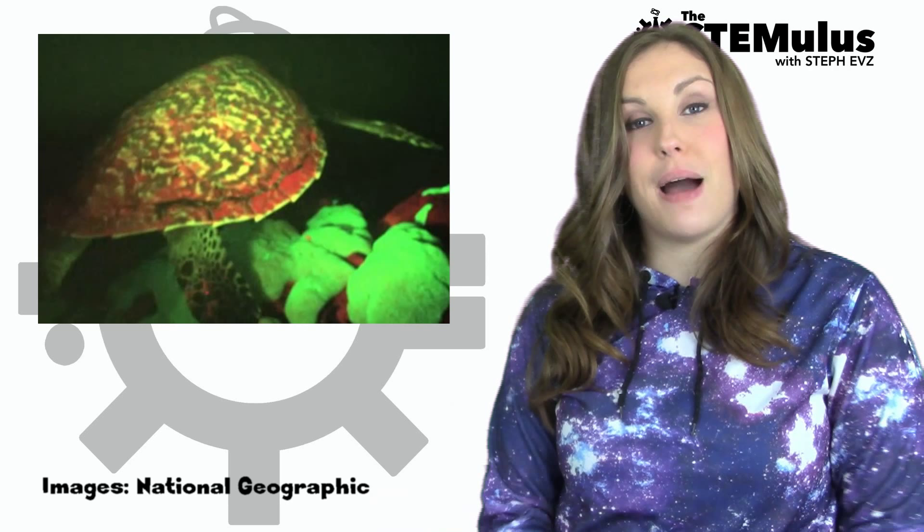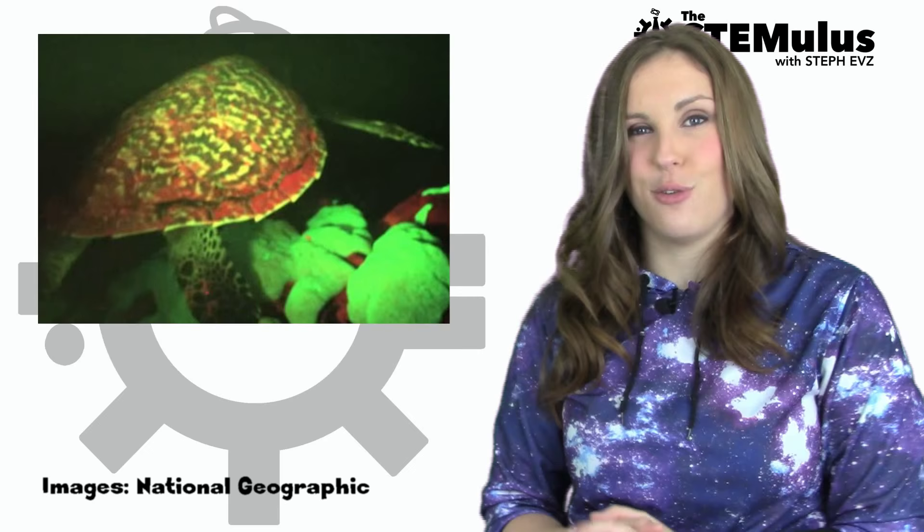Researcher David Gruber captured footage of a hawkbill sea turtle glowing red and green in the dark and was shocked. While evidence of biofluorescence had been observed in captive loggerhead turtles, glowing turtles in the wild had never been seen before. Biofluorescence differs from bioluminescence, which is when a creature emits its own light by way of chemical reactions, much like what we see in fireflies.